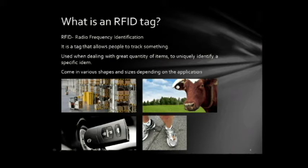RFIDs are tagging a bunch of different palettes. Each palette needs to be uniquely identified to know what's inside that palette, and that just makes it easier when dealing with such a great quantity of items. This cow also has an RFID tag inside its ear, and it's used to uniquely identify this cow.